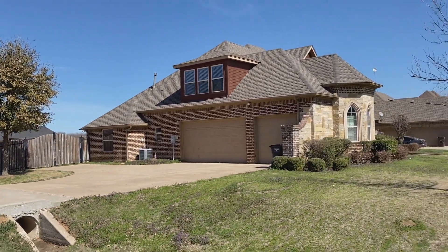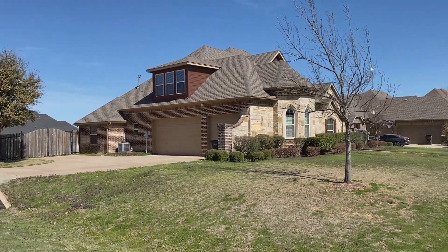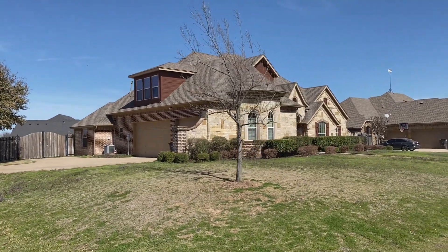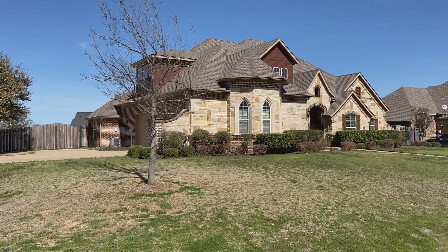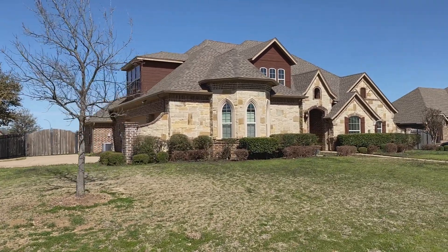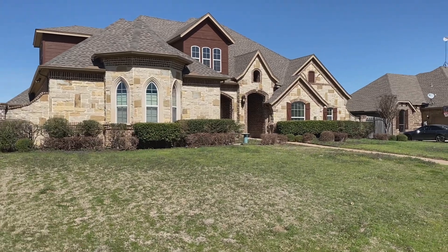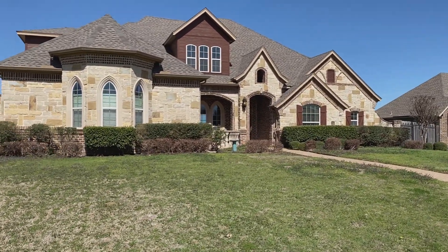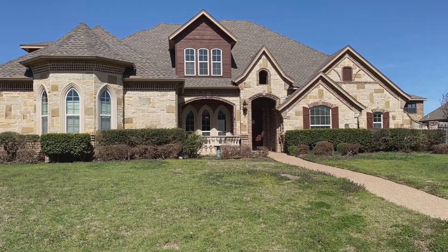Hey y'all from Fort Worth, Texas. I'm here in the Spring Ranch subdivision in North Fort Worth, checking out this beautiful home. It is a four bedroom, three and a half bath sitting on over half an acre. For those of you not familiar with Fort Worth, it is a big city, but we still have some small town charm. There's something to do every night of the week if you choose, or you may never want to leave your new home with its beautiful stone and brick exterior.